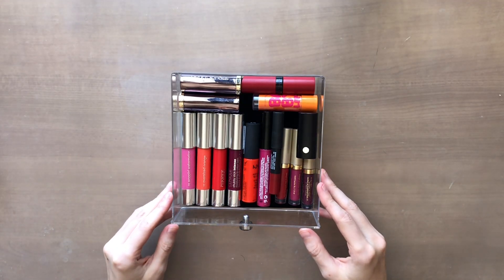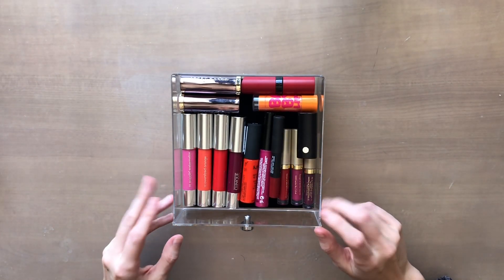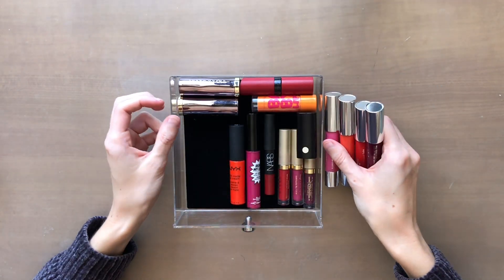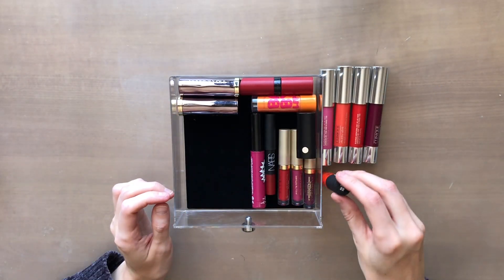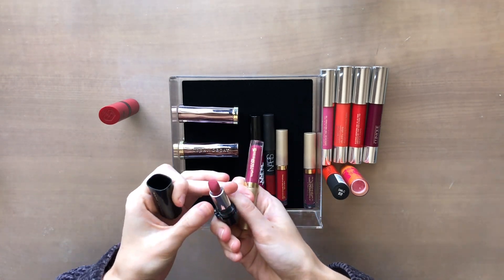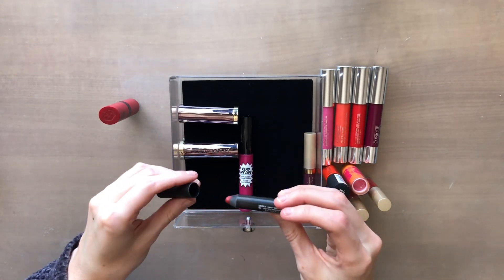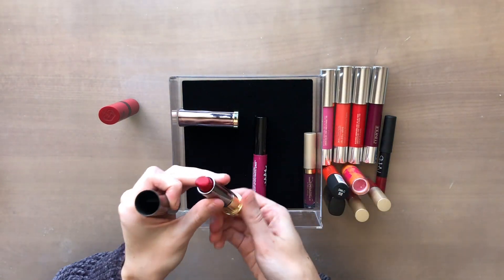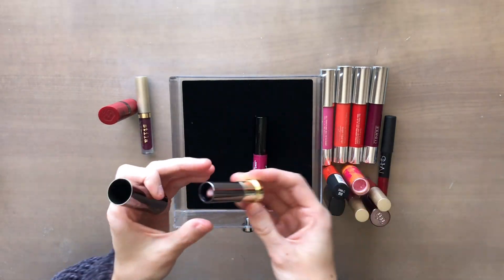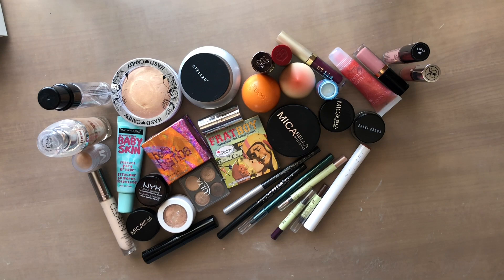Now I have my more colorful lip colors. This drawer doesn't have nearly as much in it since I obviously don't wear these as often — that's why it's going to be harder to get rid of them. These are all pretty unique shades. And this is all the makeup I'm getting rid of.